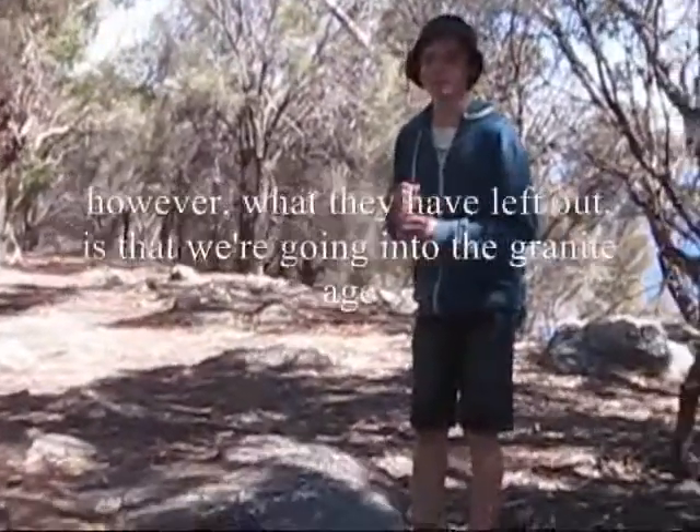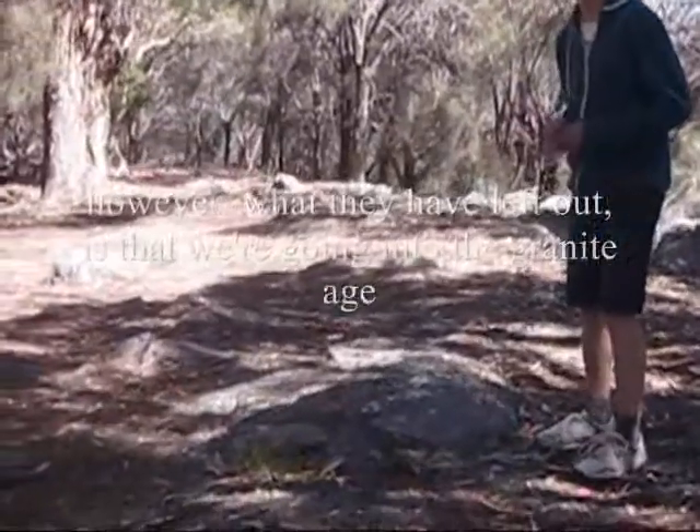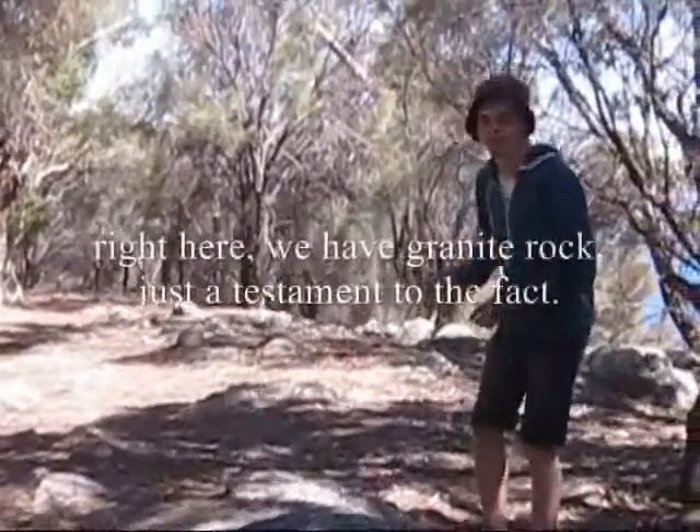Now, what we're going with here is the granite. We have granite.